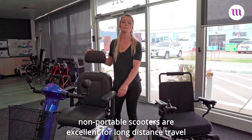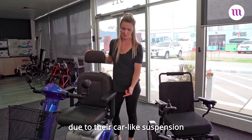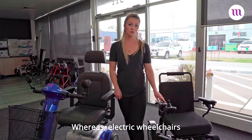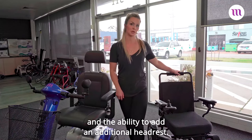When it comes to comfort, non-portable scooters are excellent for long distance travel due to their car-like suspension and fully adjustable seating. Travel scooters on the other hand are great for getting you from A to B, whereas electric wheelchairs have comfortable interchangeable cushions and the ability to add an additional headrest.